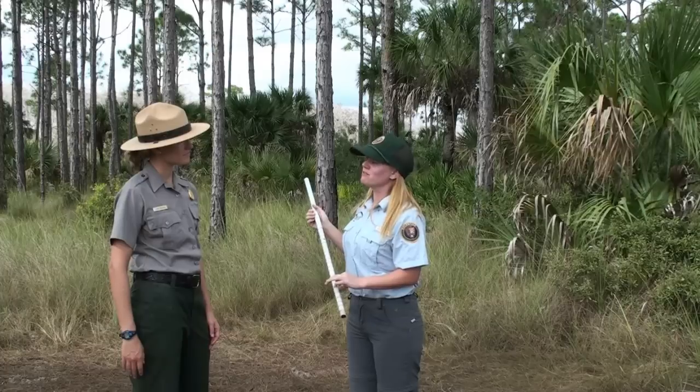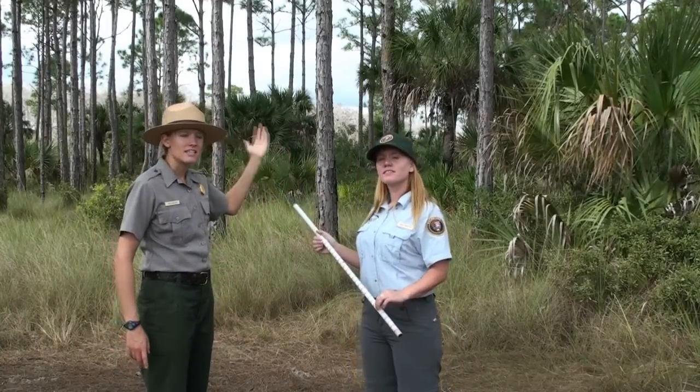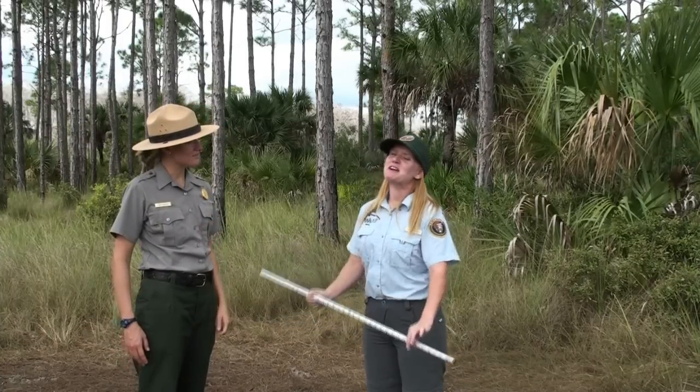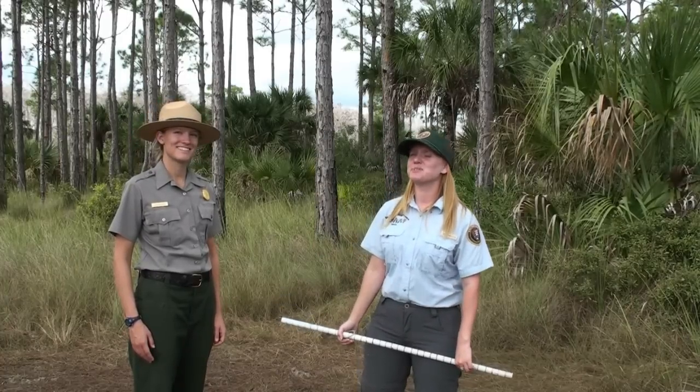That seems pretty shallow, Ranger Amy. Yes, but look at the unique variety of plants that we have growing here in the Pineland. These plants are adapted to live in shallow soils. That's so neat. That makes me very excited to go figure out the other characteristics of soil and our varying habitats inside of Big Cypress National Preserve.